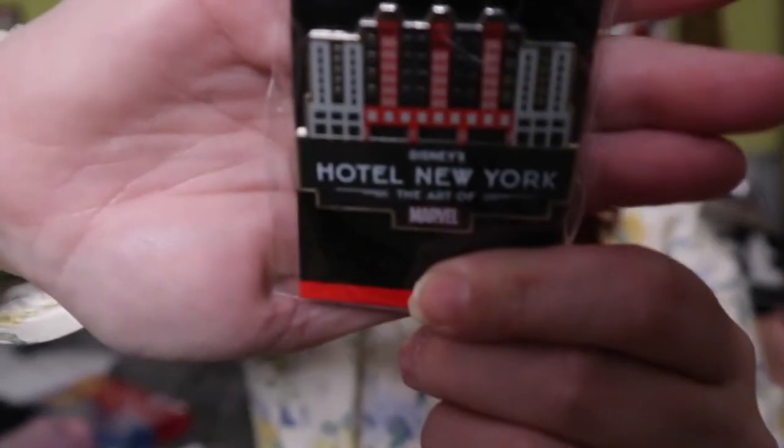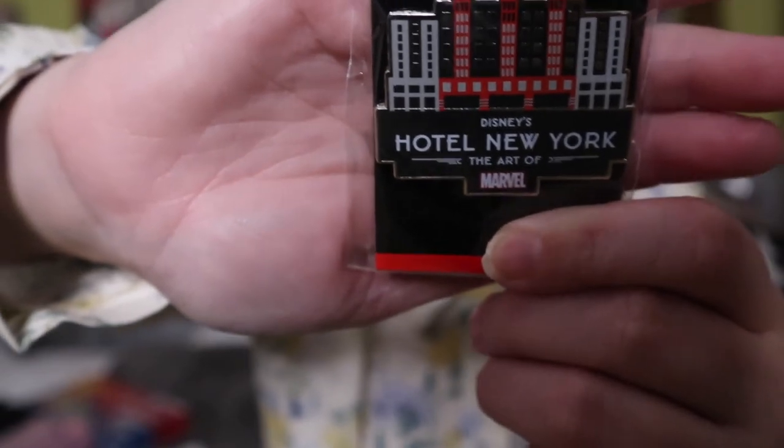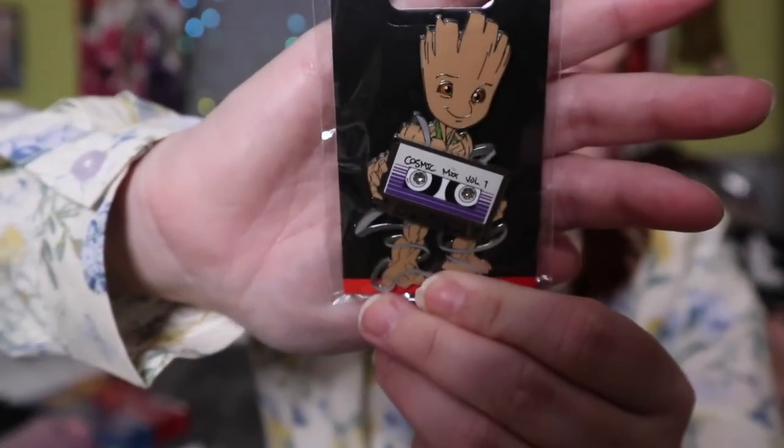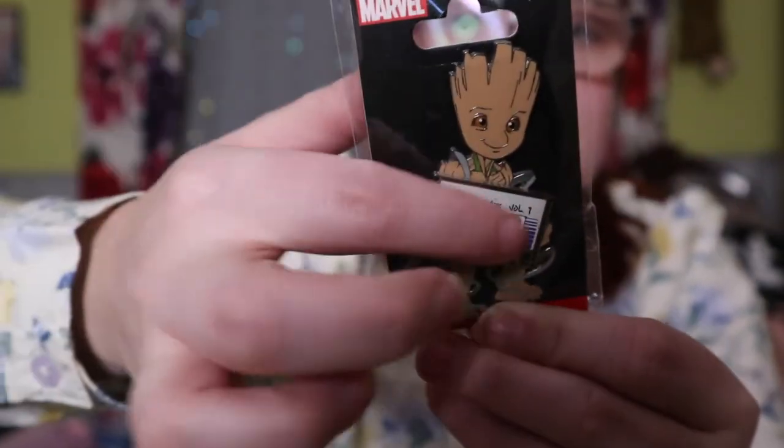Of course I had to pick up a pin with the logo of our hotel — the Hotel New York Marvel. Then, because I was staying in the Marvel hotel, I picked up a Guardians of the Galaxy group pin — I really love the way he's holding his cassette player on this one. I also got the Disneyland Paris 2022 pin to remember the trip, and when I go to Florida in May I'm going to try and get the Florida version along with our hotel pin.